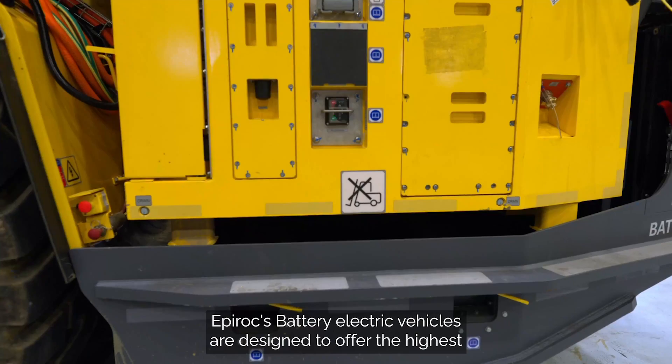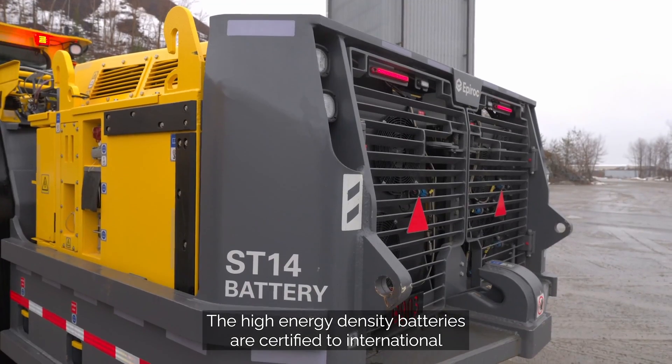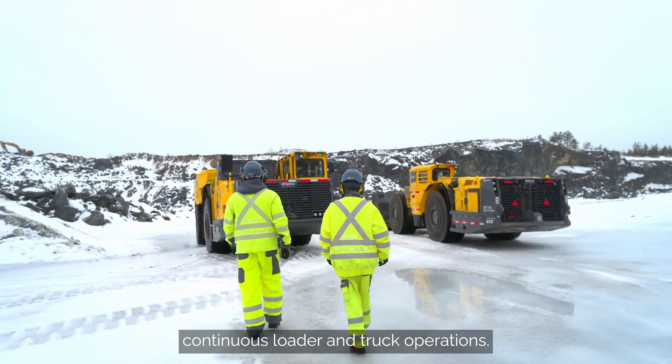Epiroc's battery electric vehicles are designed to offer the highest safety and productivity with a limited amount of maintenance. The high energy density batteries are certified to international standards, offer several charging options, and are easily swappable for continuous loader and truck operations.